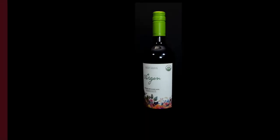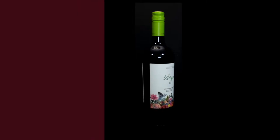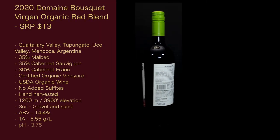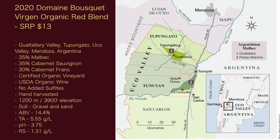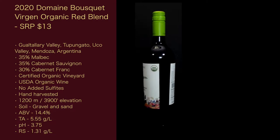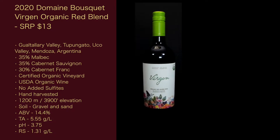Let's get into the stats of this wine. The 2020 Domain Bousquet Virgin Organic Red Blend suggested retail price is $13. It's from the Guatiati Valley in Tupangato, Uco Valley, Mendoza, Argentina. The blend is 35% Malbec, 35% Cabernet Sauvignon, and 30% Cabernet Franc.